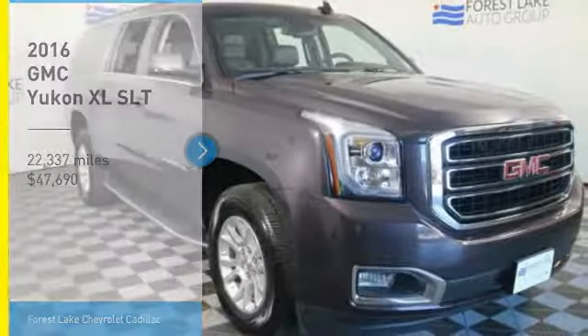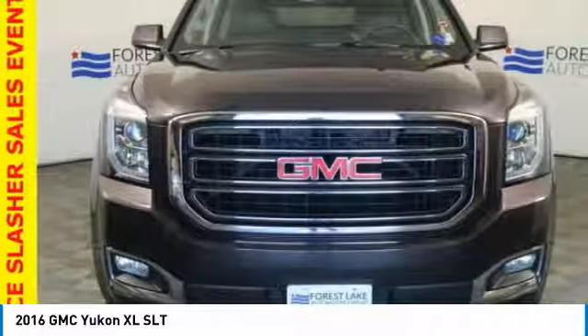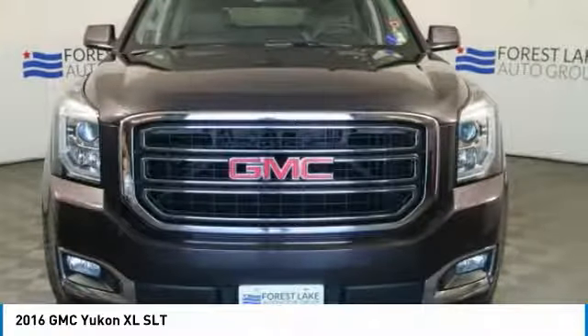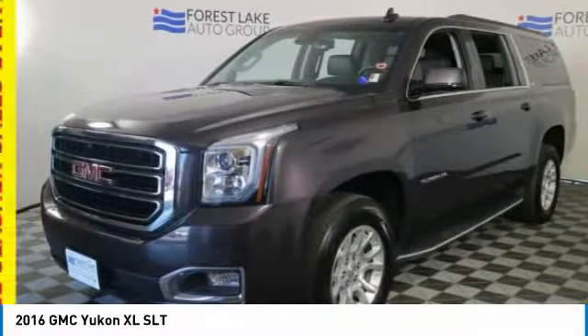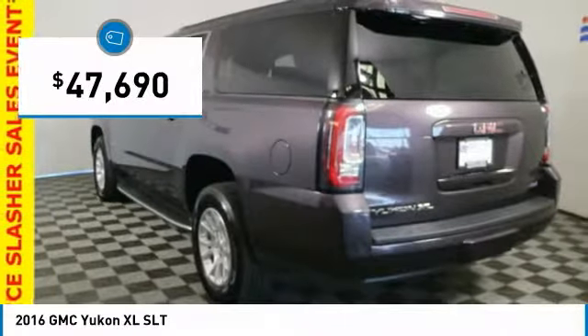Stop by and take a look at the 2016 Yukon XL. GMC Yukon XL is a great choice for families who need a full-size SUV with maximum seating. The looks don't hurt either, and it is priced below $50,000.